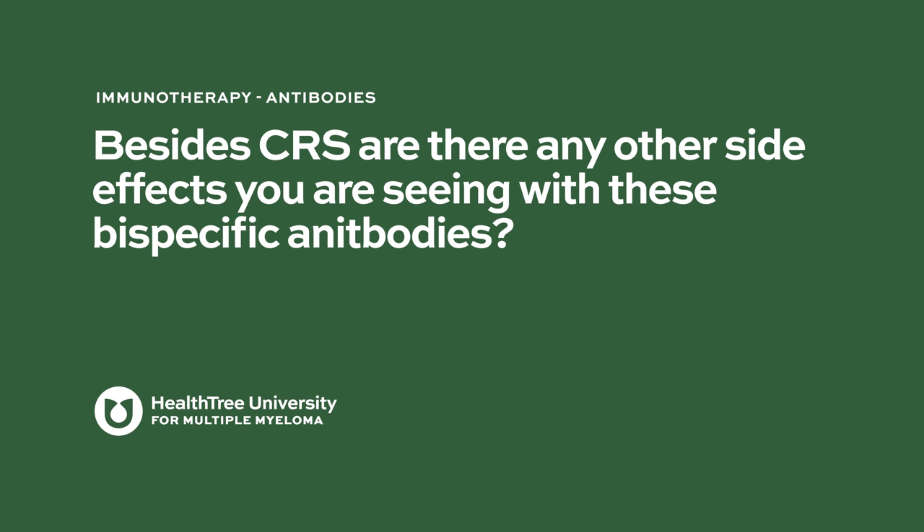Besides CRS, are there any other side effects with these bispecific antibodies? You can see typical low blood cell counts, low platelet counts, and neutropenia — a low white blood cell count — nothing too severe or out of the ordinary compared to other myeloma therapies. Hypogammaglobulinemia can occur and needs to be watched; patients with very low IgG levels may need IVIG to supplement the immune system. There is also a risk of injection site-related rash where the drug is being injected, which can be seen with teclisimab administration.